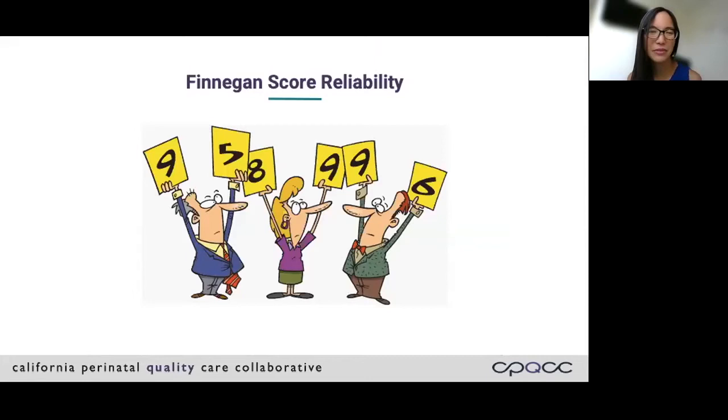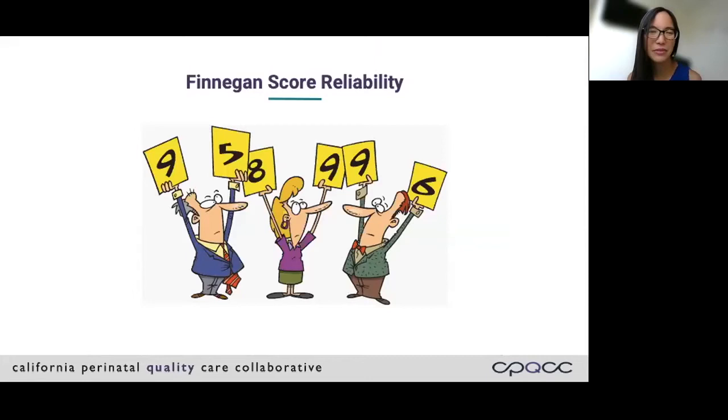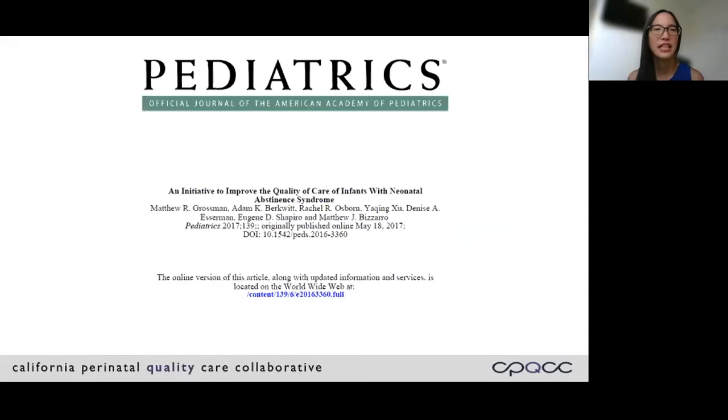The Finnegan score also has 21 subjective items, so commonly there's quite a bit of variability between different raters. The Finnegan is a very important first step towards evaluating babies with withdrawal, but the question has been: is there potentially a better option now? Dr. Grossman and his colleagues at Yale published a paper in 2017 that discussed an innovative new way of approaching babies with withdrawal.